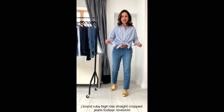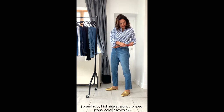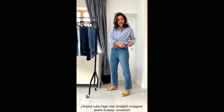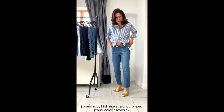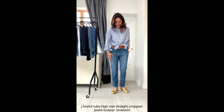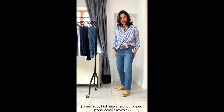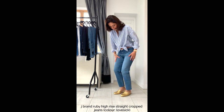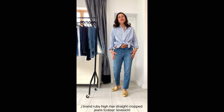Still on straight jeans but now cropped — these are J Brand Ruby High Rise Straight Cropped Jeans in a colour called Lovesick, 29 inch waist. I like the raw edge; I perhaps need to be a bit taller for you to see more of my ankles. Really nice jeans — two percent elastane, very comfortable, quite distressed with a bit of whiskering, and they do come in other washes.